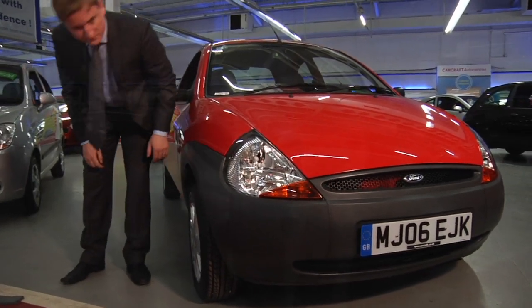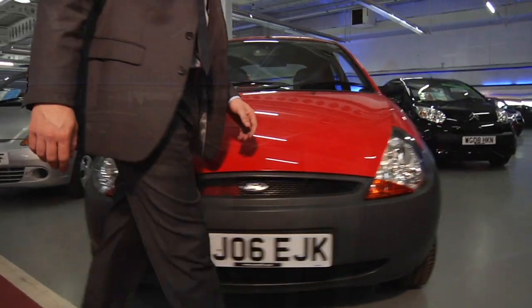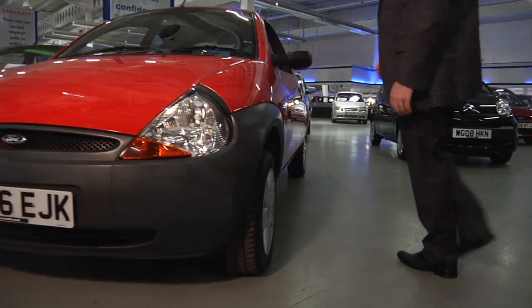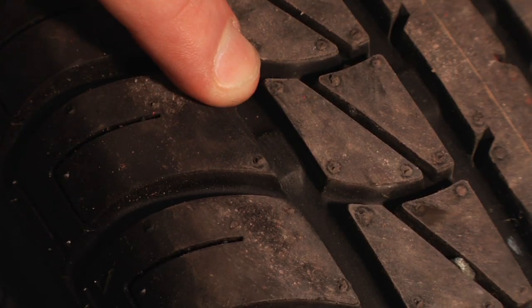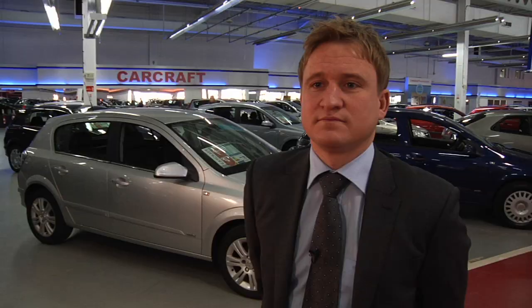Now look at the wheels. Are they alloys? Any scuffs here are easy and inexpensive to repair, so don't worry too much. But ideally, you want wheels that match. Tyres are so important — check the tread. You can look for the little bars in the tread grooves. The law is very strict here: you can receive three points and a fine of up to £2,500 if you drive your vehicle on tyres below the acceptable amount of tread.